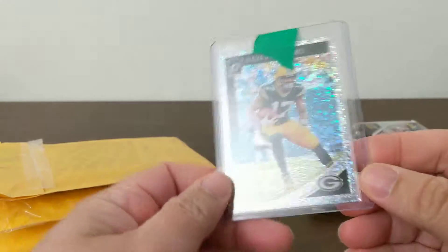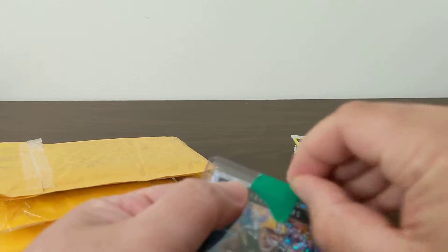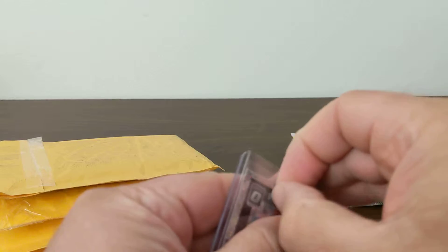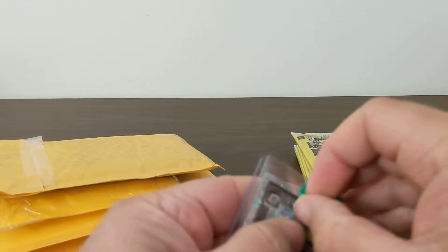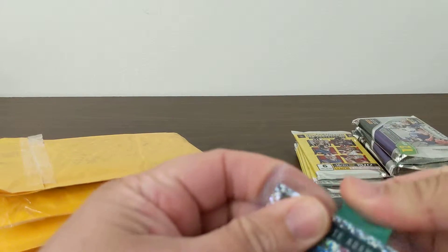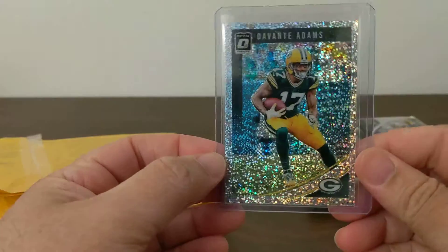Oh, here we go — white sparkle, not numbered. I think these have a print run of around 20 if I remember correctly. Yeah, 20 print run. Those are cool.